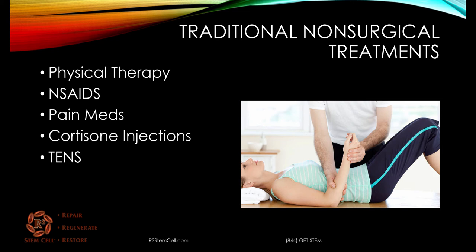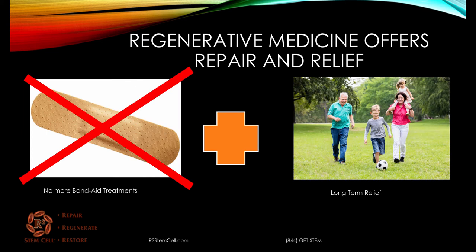Traditional non-surgical treatments for shoulder conditions include physical therapy, anti-inflammatories, possibly pain medication, cortisone injection, and a TENS unit. None of those treatments actually helps to fix the condition. Now what we have in regenerative medicine has changed the paradigm — no more Band-Aid treatments. The treatments offered help to repair and regenerate these damaged conditions to provide long-term relief.